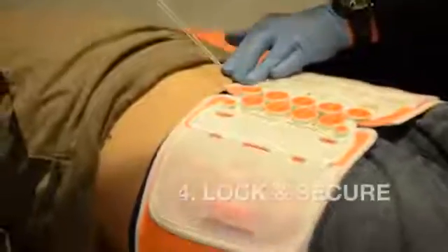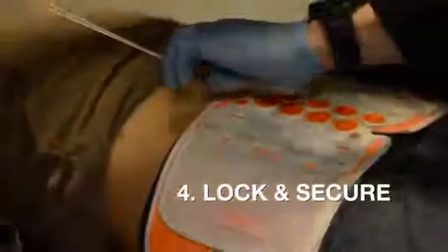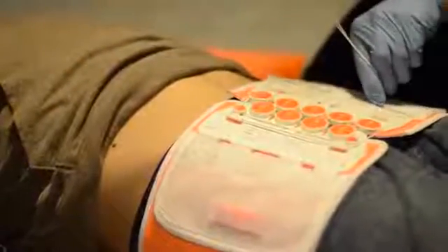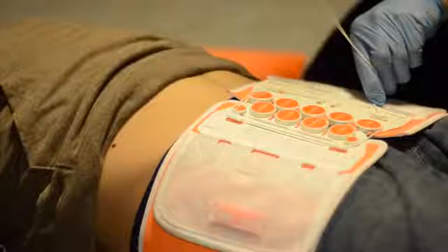Step 4 is to lock and secure the T-Pod adjustment mechanism. Maintain constant pressure on the pulley system by keeping the pull tab in your dominant hand. Do not release the pull tab under any circumstances.